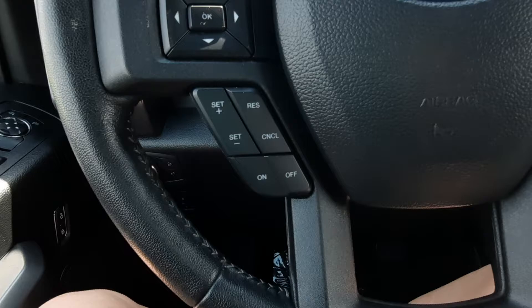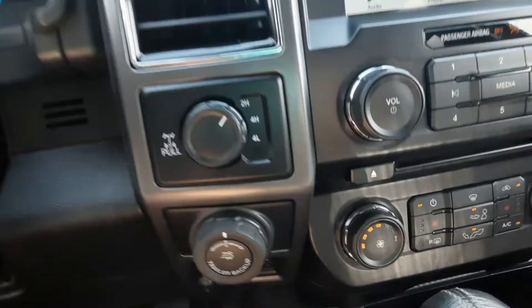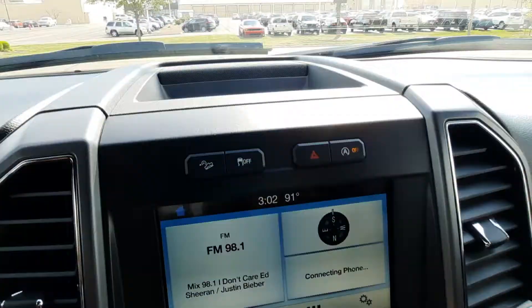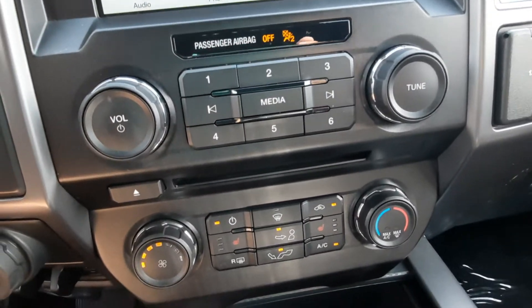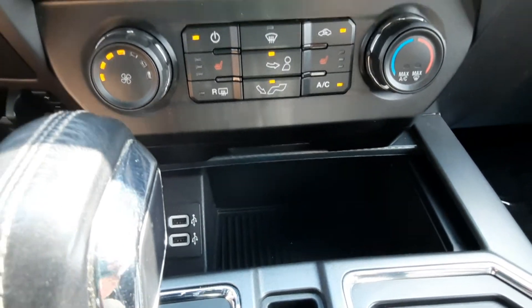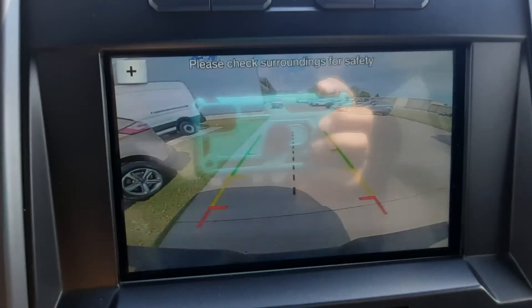We've got cruise control, menu controls, four-wheel drive options, and the center stack. We do have heated front seats and a reverse camera.